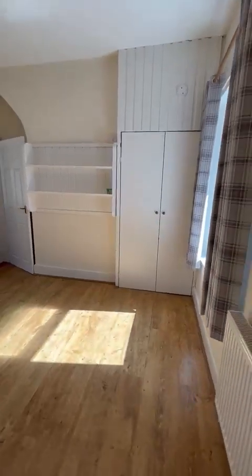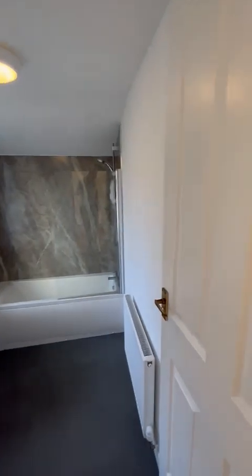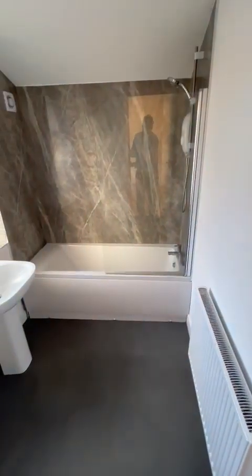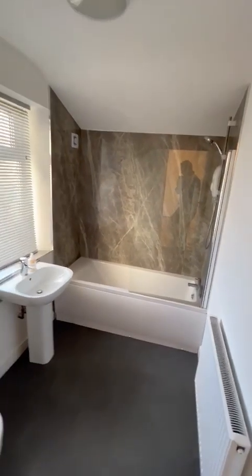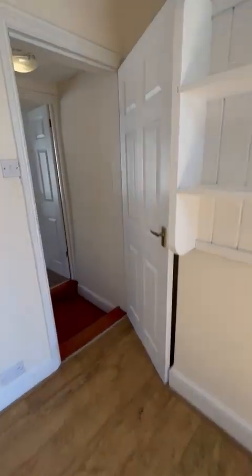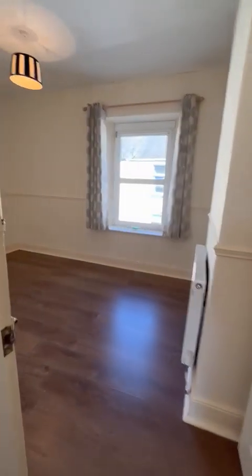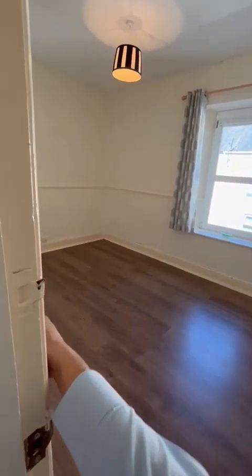This is 5 Edmonds Street. You can see more of our properties at info@PClettings.com, contact us on 01229 831111, email us at info@PClettings.com, or visit our YouTube channel at PClettings.com. Have a nice day!